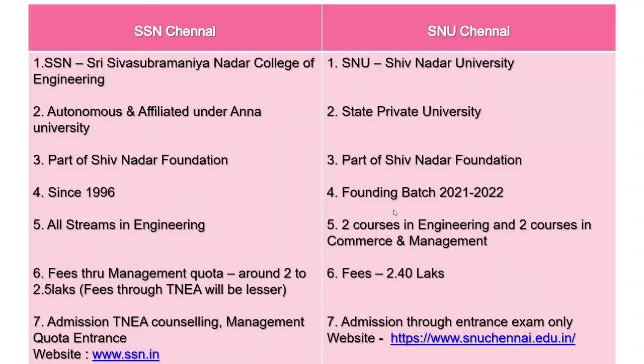SSN has all streams in engineering, whereas SNU Chennai has introduced only two courses in engineering and two courses in commerce and management. The fee structure for SSN Chennai through management quota is around 2 to 2.5 lakhs, but through TNEA the fee will be lesser. For SNU Chennai, the fee last year was 2.4 lakhs. SSN Chennai admission happens through TNEA counselling and also a separate management quota through entrance.